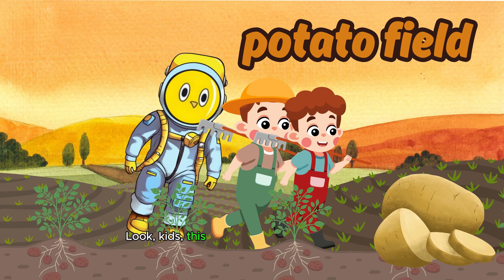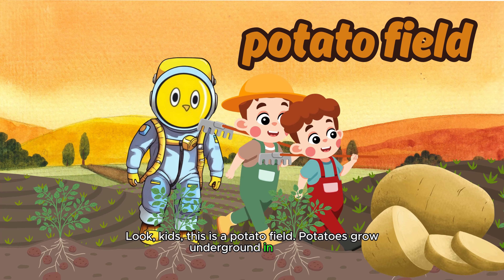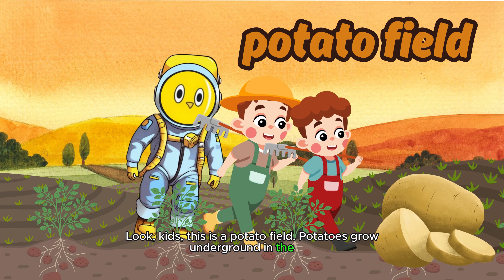Look, kids! This is a potato field! Potatoes grow underground in the soil. Potatoes are your favorites! And they are used to make snacks like potato chips, french fries, and baked potatoes. They are a filling and nutritious food source.